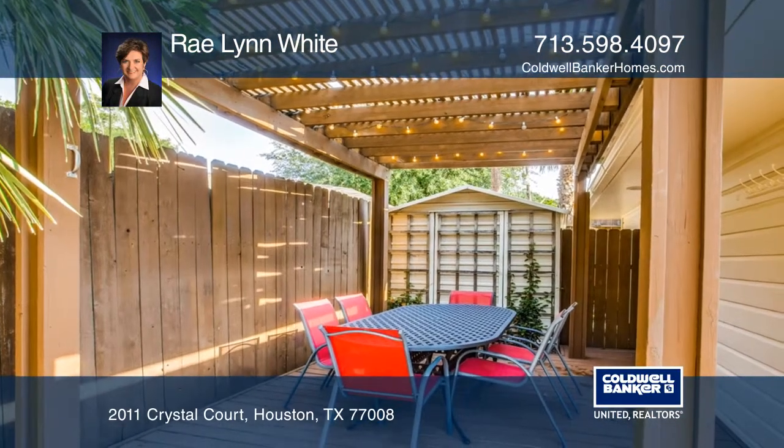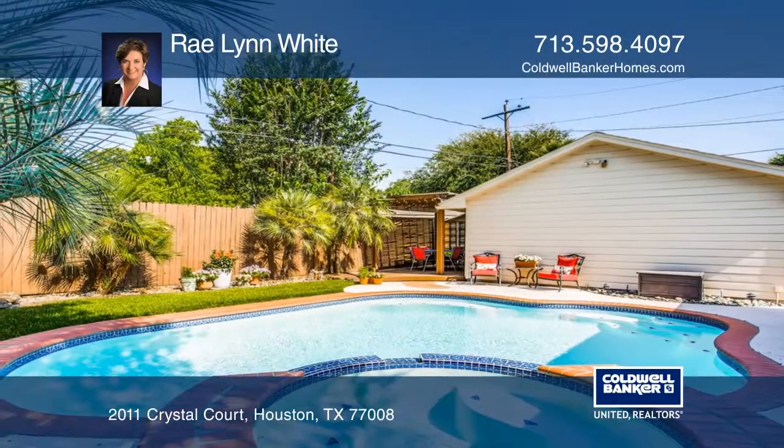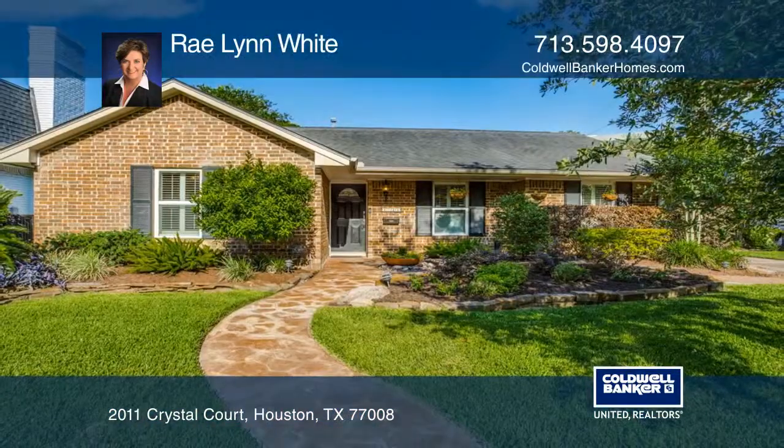There's a wonderful backyard pool and spa and a pergola covered deck. Don't miss your chance — plan a tour with Raelynn White today.